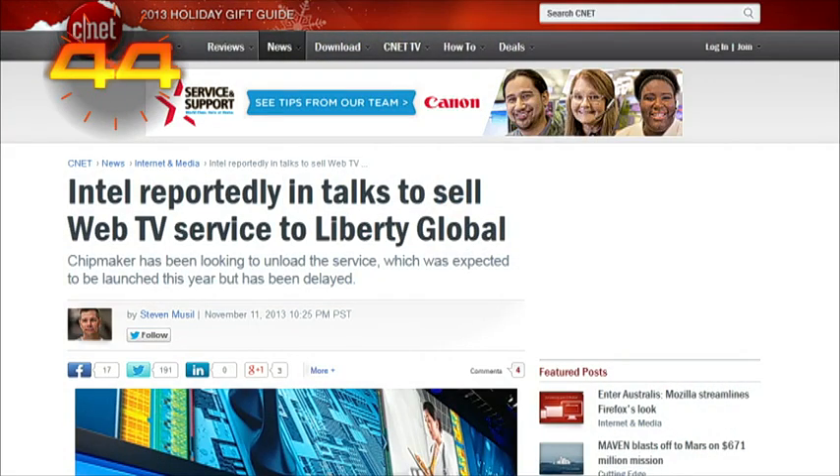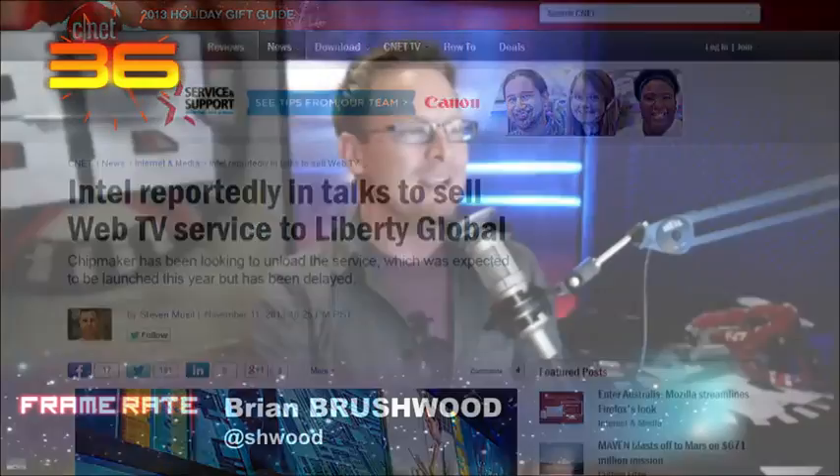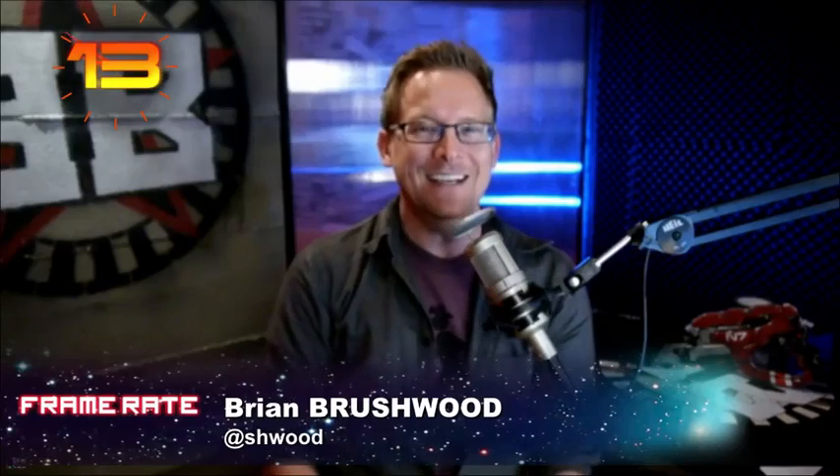Intel is reportedly in talks to sell its web TV service — not to Verizon as previously rumored, but to Liberty Global, a European cable company. There could be a bidding war. This makes me wonder: was Intel's plan all along to build this service and sell it — announcing they'd shake things up to put it on the market? My guess is new CEO Brian Krzanich came in, said it's not going to work, and now they're figuring out how to exit without losing too much money.